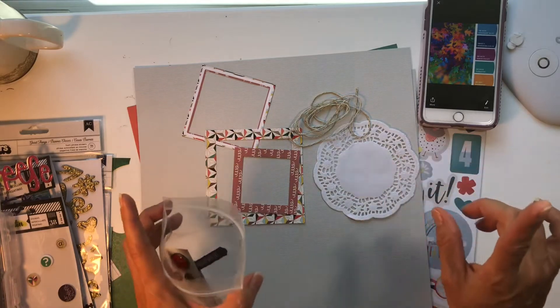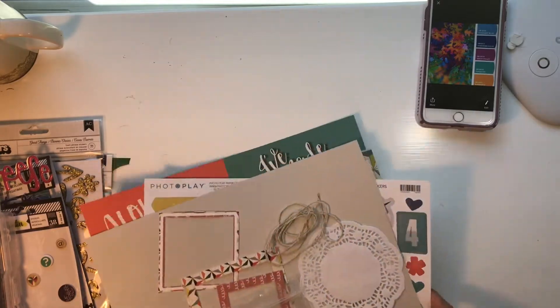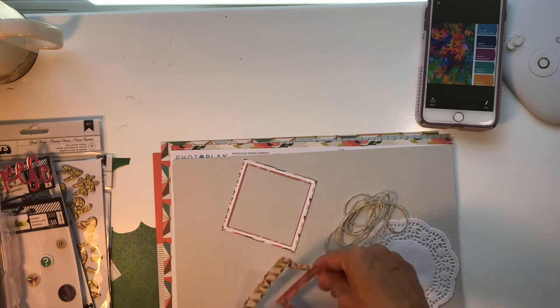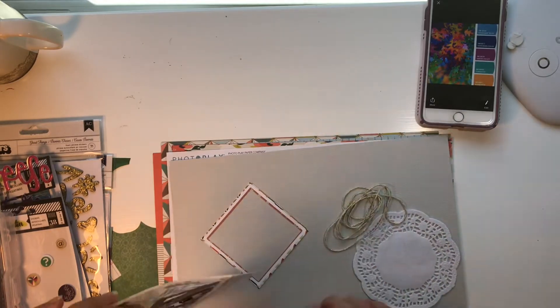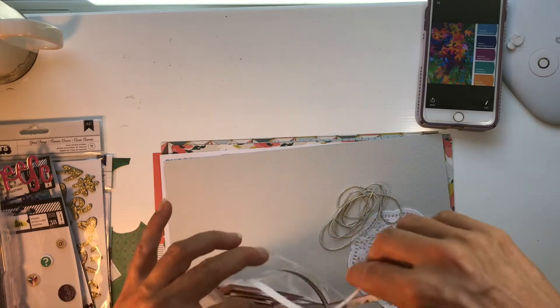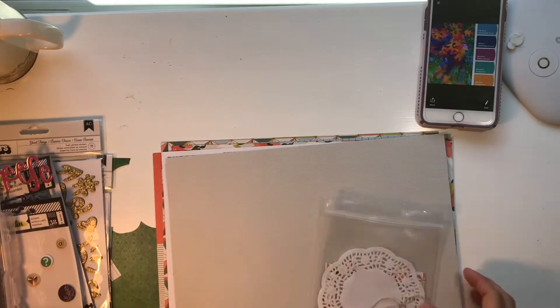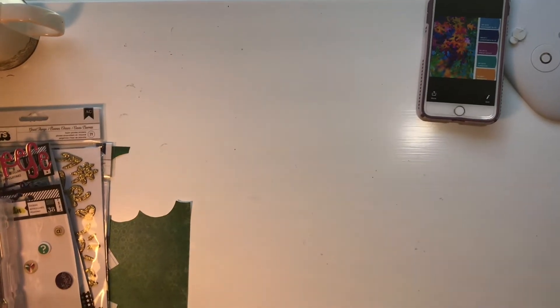I'm actually going to be done pulling out collections now, but I can show you the alphas and all that kind of stuff. You see how this is like the world's longest Mini Kit Monday video and we're not done - but it'll wrap up soon. Let me put this aside - I have my alphas right here.